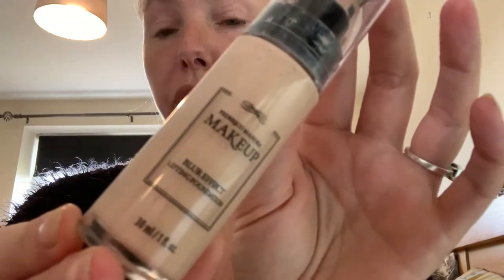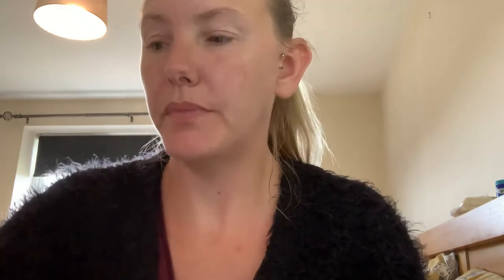So today I'm going to use our Blur Effect Foundation, and this is in Light Nude. Actually, I'm going to use the Classic Beige one today. I put the Light Nude one on the other day and obviously we have had a bit of sun, so my skin has got some colour in it — so it was a bit light.